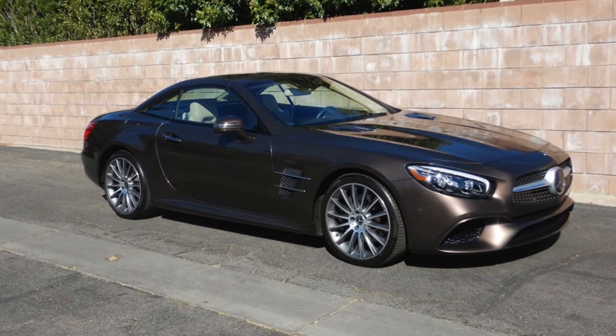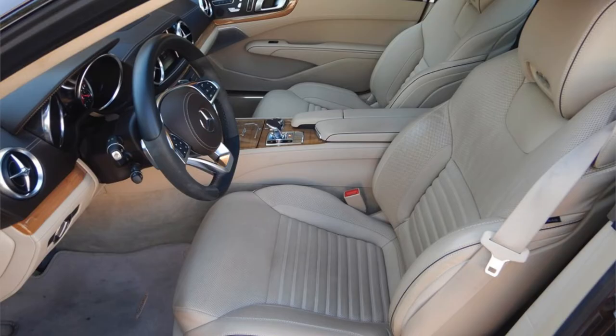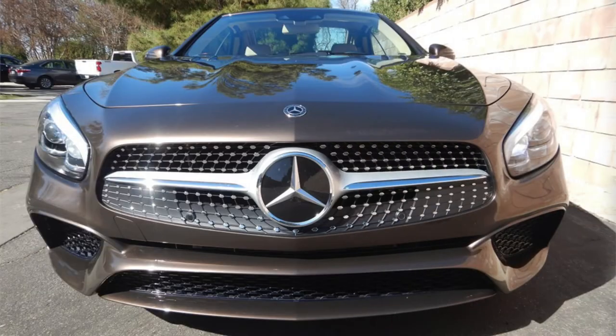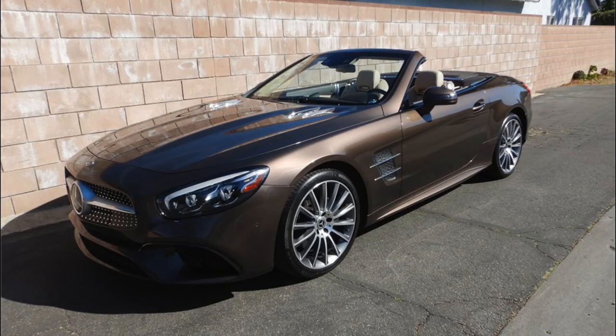Finished in Dolomite Brown Metallic over a Dezyno Ginger Beige and Espresso Nappa leather interior, and with an original MSRP of $128,000, this 2018 Mercedes-Benz SL 550 features extensive luxury options.